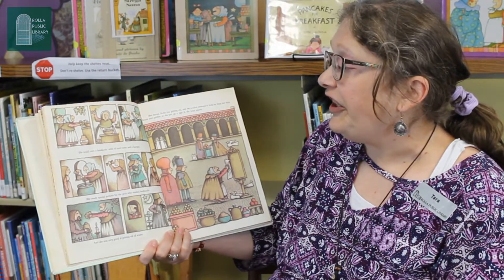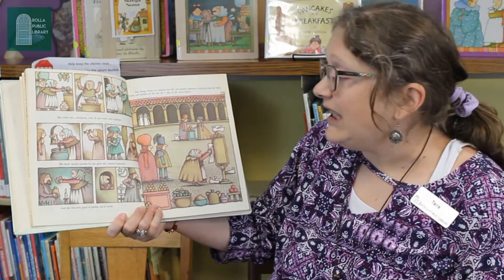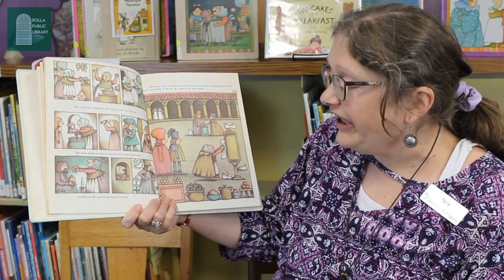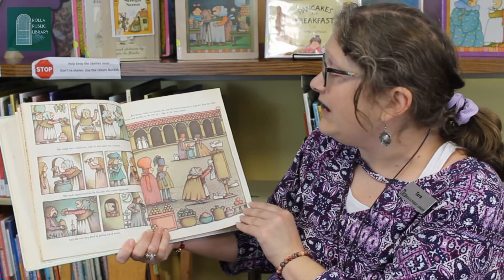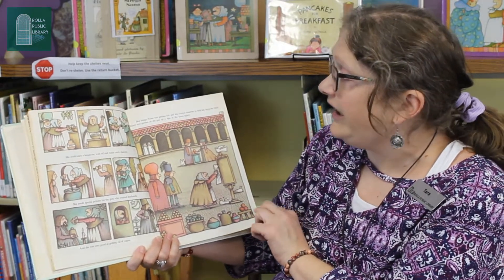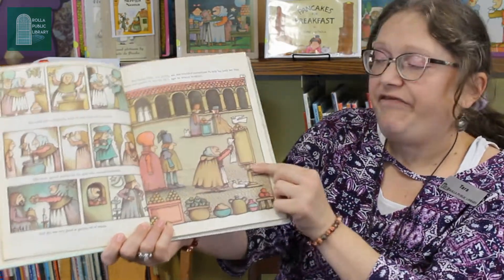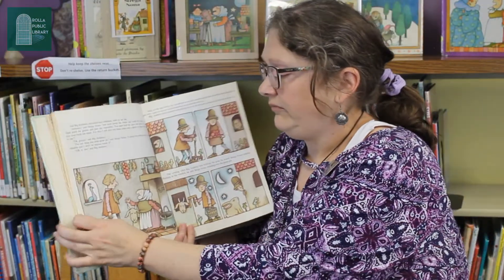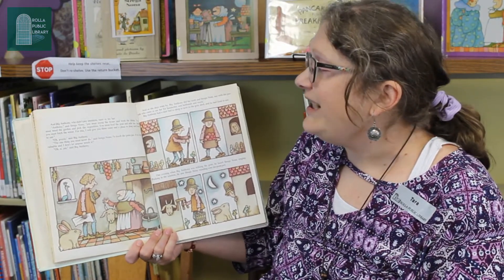She could cure a headache with oil and water and a hairpin. She made special potions for the girls who wanted husbands, and she was very good at getting rid of warts. But Strega Nona was getting old, and she needed someone to help her keep her little house and garden. So she put up a sign in the town square. There she is, putting the sign up. And Big Anthony, who didn't pay attention, went to see her.